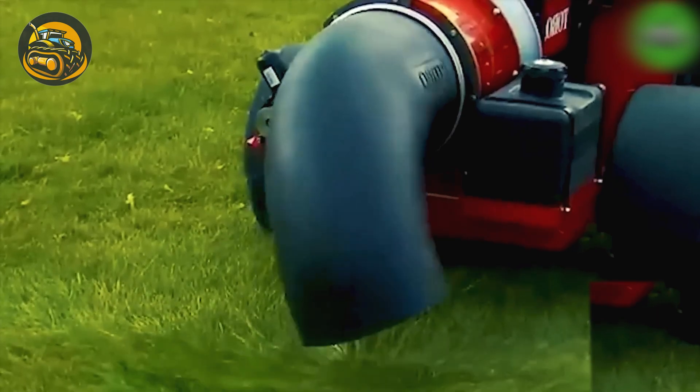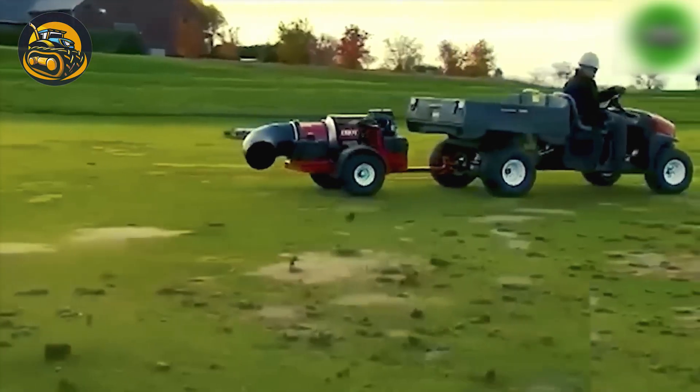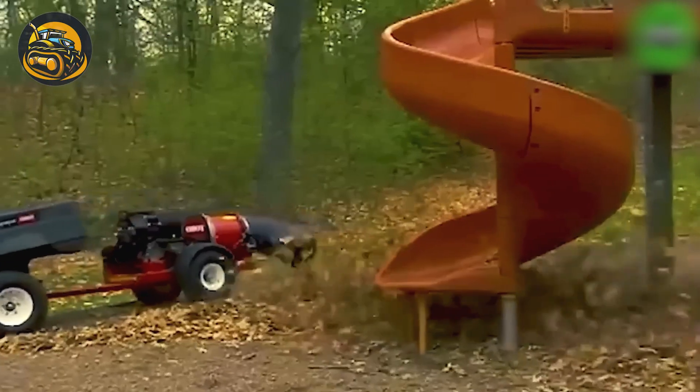The Toro ProForce Debris blowers, powered by a 24.6-horsepower color engine, are in action. One standout feature is their ability to seamlessly tune the engine throttle, adjusting from high to low RPMs.